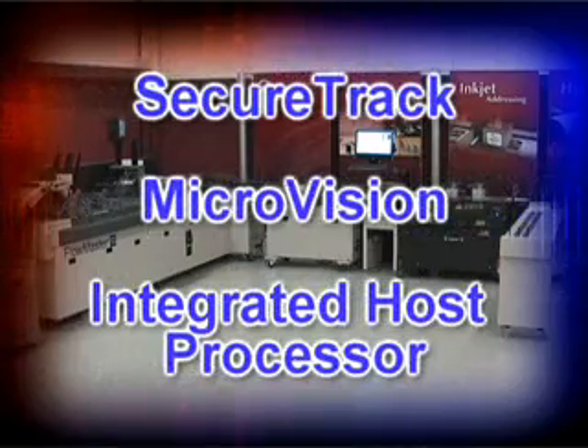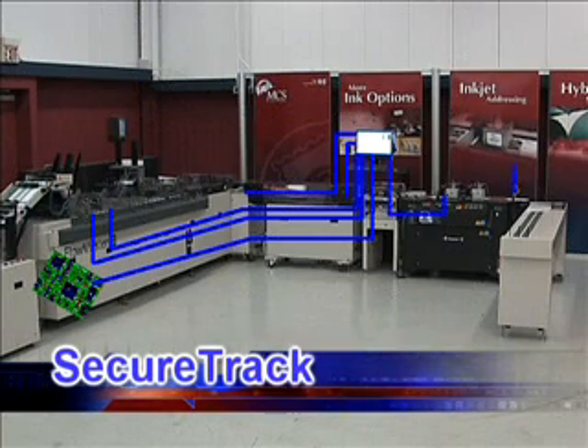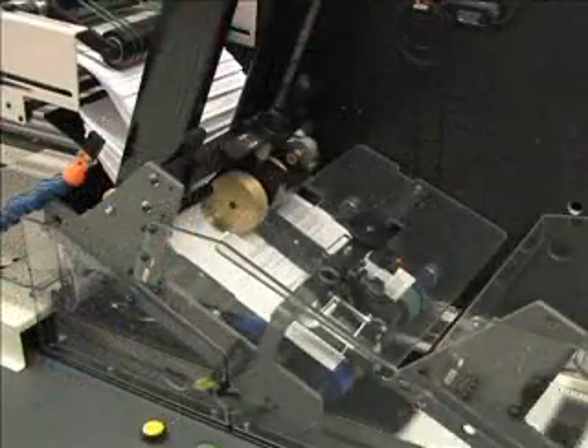There are three core components to the Perfect Match System. First, the SecureTrack infrastructure is the electronic linkage and communication through all production segments that provides piece-level integrity and error prevention. SecureTrack is linked with the electronic logic system of the high-speed inserter and keeps track of each insert and envelope in the system.